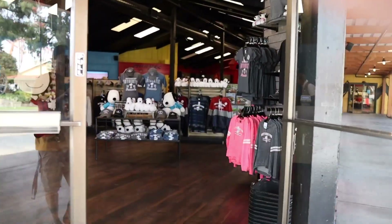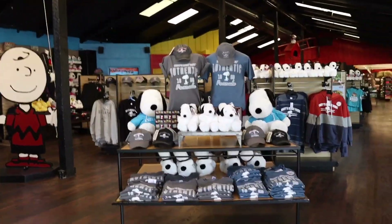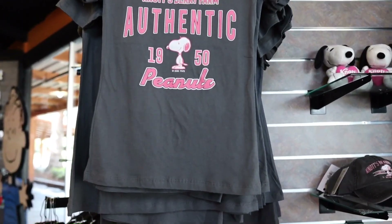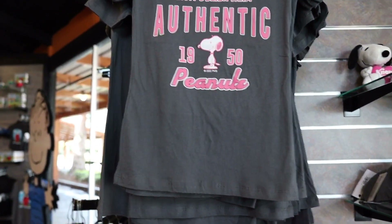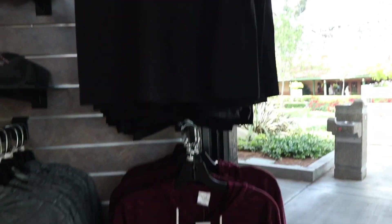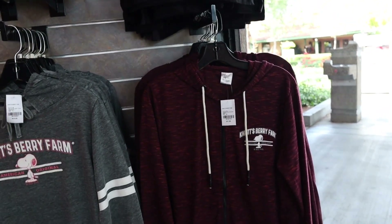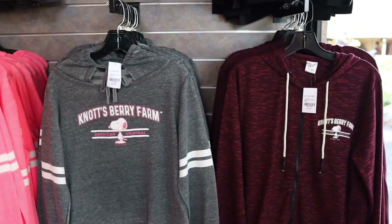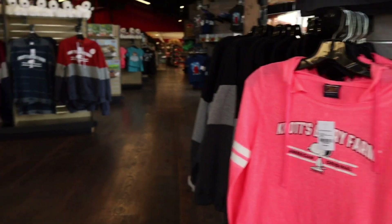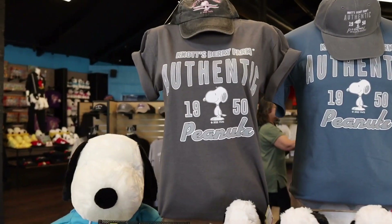Right off the bat as we start to walk in, all this right here is brand new — or at least new to me. As you can see to the right, we have this Knott's Berry Farm authentic 1950s Peanuts shirt for the little ones for $27.99. They also have it in black. Down below they have these breathable sweaters for $47.99 — in red, gray, and pink for the ladies. Immediately to my left are some other colors for the Knott's Berry Farm authentic shirts.